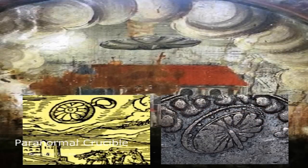Could this be the same extraterrestrial spaceship? If it is, then it's further evidence that an alien civilization has been visiting planet Earth for thousands of years.